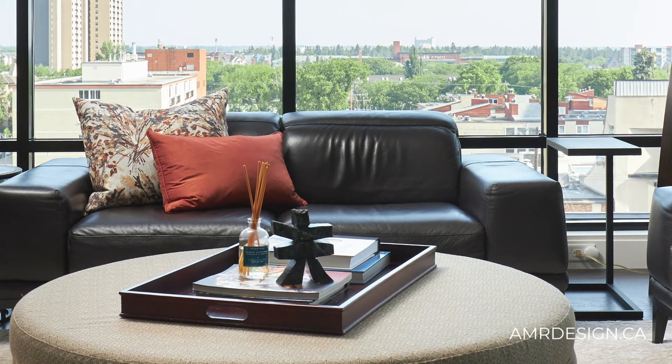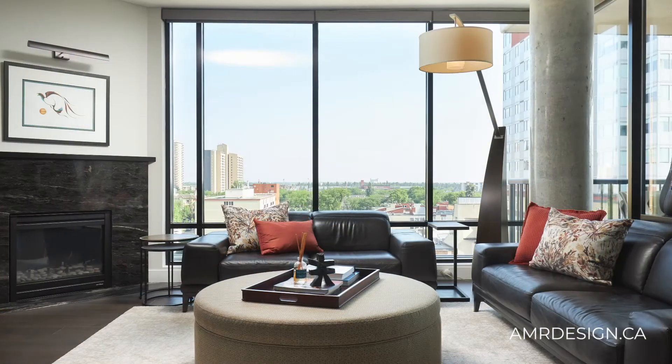We did custom furniture for the client, including leather sofas with a low back so that we could keep the view in mind, as this was a condo unit.